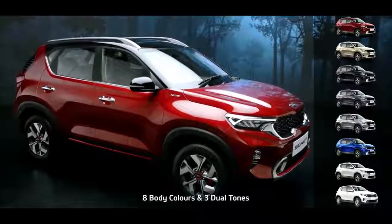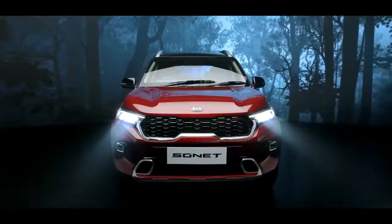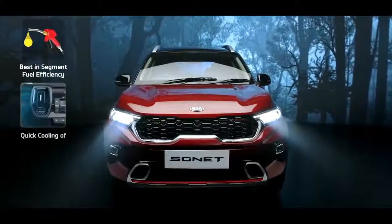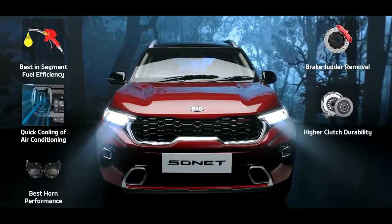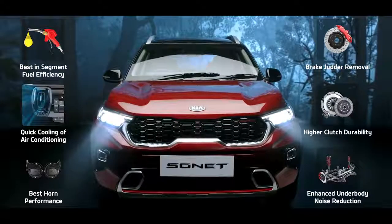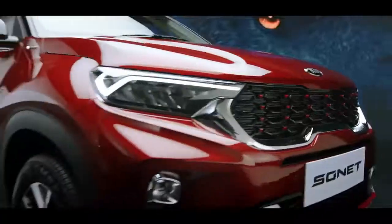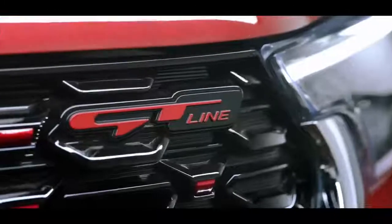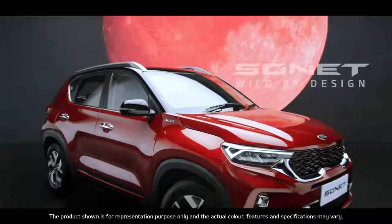The Sonet is available in 8 snazzy body colors and 3 cool dual tones. To make Sonet even more impeccable for India, 6 enhancements have been specifically taken care of: fuel efficiency, cooling of air conditioning, durability and loudness of horn, brake judder removal, durability of clutch and superior noise reduction of suspensions. Kia is set to pull out all the stops with Sonet — it steals the show with its brazen good looks and simple yet stunning functionality. The word on the street is Kia Sonet is a wild species.